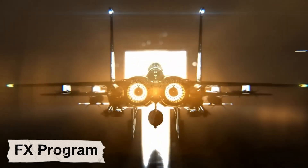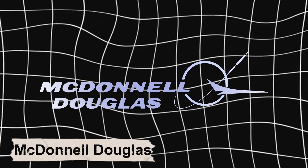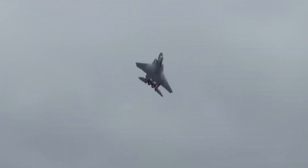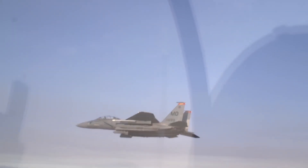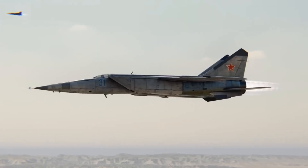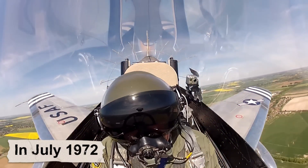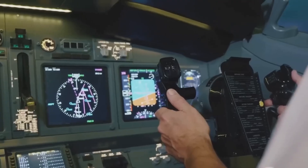Enter the FX program. Fairchild Republic, North American Rockwell, and McDonnell Douglas all threw their hats into the ring. Even NASA joined in, helping fine-tune aerodynamics and test new concepts. Breaking tradition, the program skipped the drawn-out prototype stages and leapt straight into full-scale development, saving time and avoiding bureaucratic risks. The gamble paid off — in July 1972, the F-15 Eagle roared into the skies for the first time.